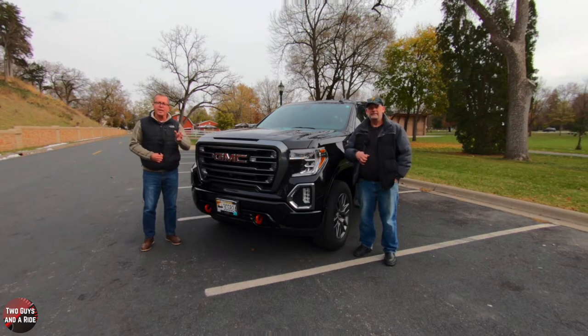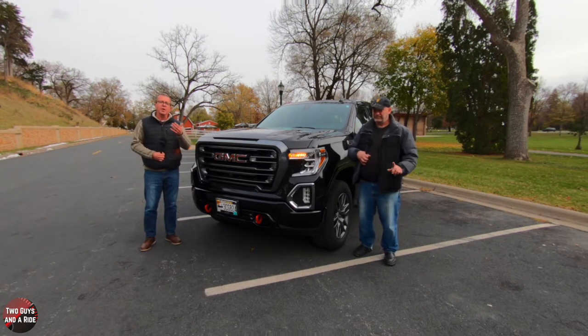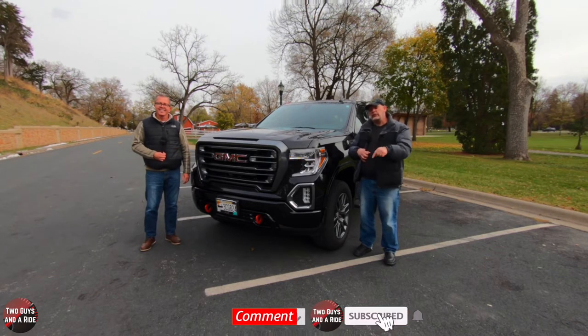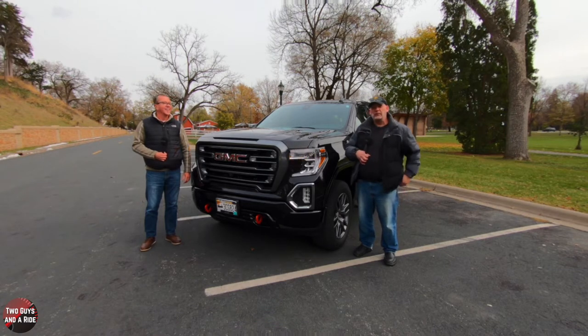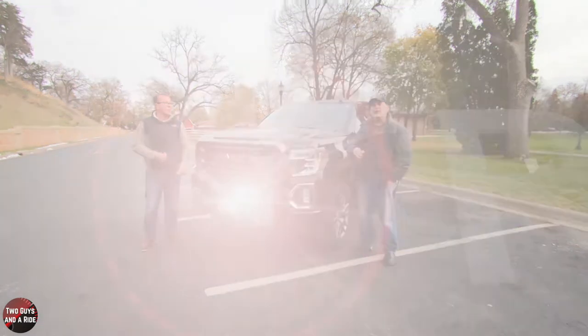Before we dive in, if you want to keep up to date with all the new cars, trucks, and SUVs, and you want to know how to use all the technology and infotainment systems built into them, plus you like cool collector car stories, take a moment to hit that subscribe button, leave us a comment, and ring that bell notification so you never miss a video. Let's go for a ride.